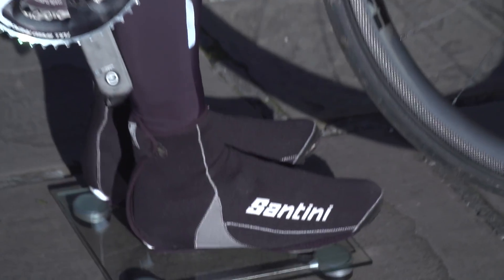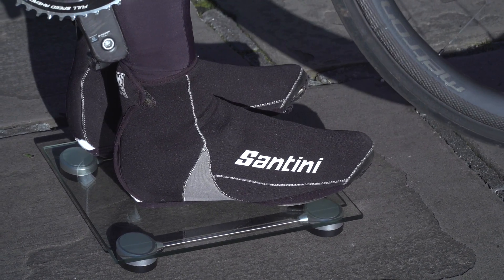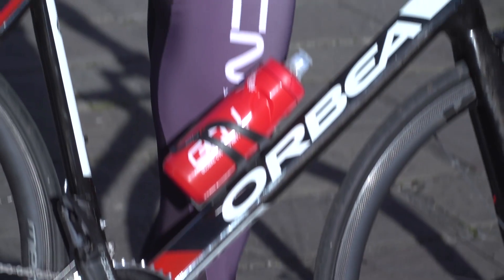Oh, crikey. Yeah, wouldn't you like to know, eh? Alright. 84.4.